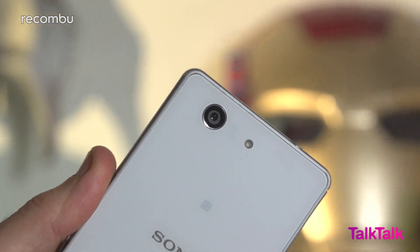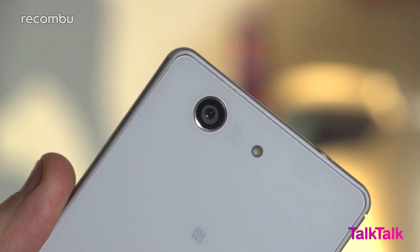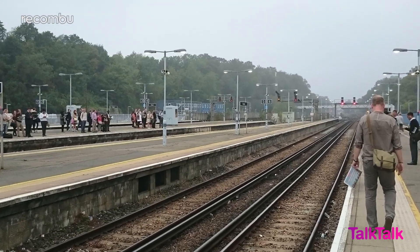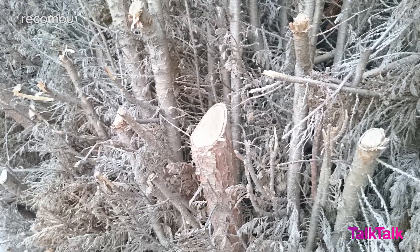As far as phone funnies go, that's not a bad one. The Z3 Compact's snapper also stands up impressively well, thanks to Sony's refusal to compromise on optics. The 20.7 megapixel camera still produces detail-packed shots that surpass photos taken on any other mini handset, and quite a few bigger rivals too.